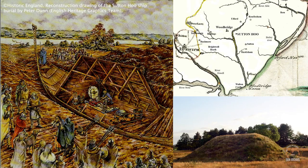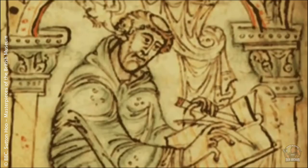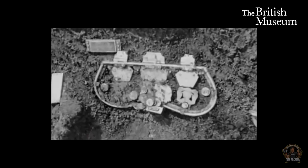The burials date to the 7th century AD. The people buried here left no written records, so it's impossible to know exactly who they were. But historians strongly suspect that Sutton Hoo was a cemetery of the royal dynasty of East Anglia, the Wuffingas, who claimed descent from the god Woden.